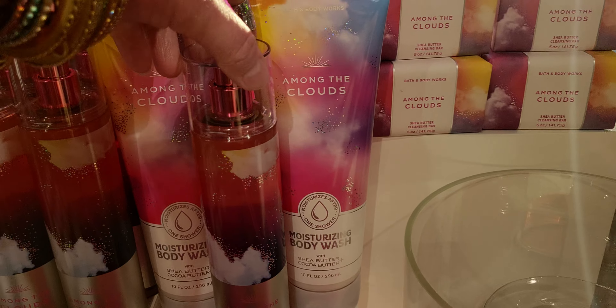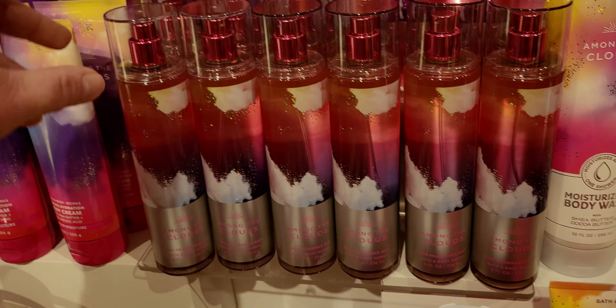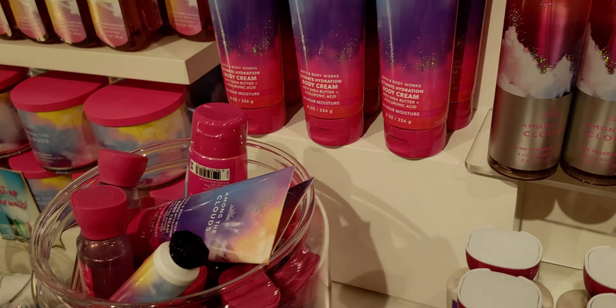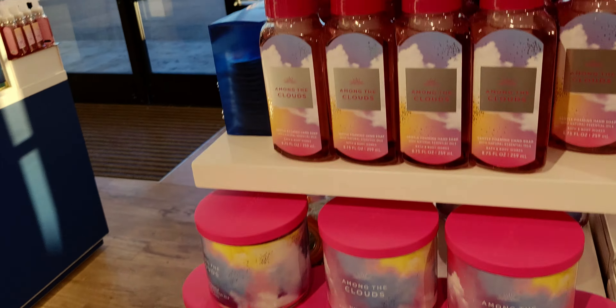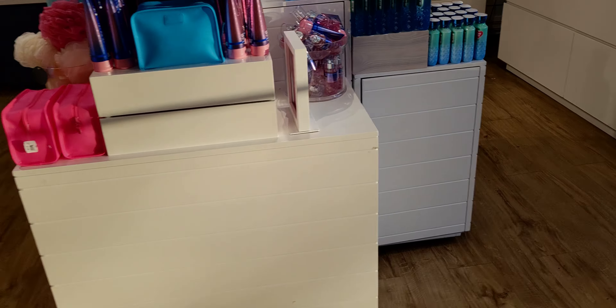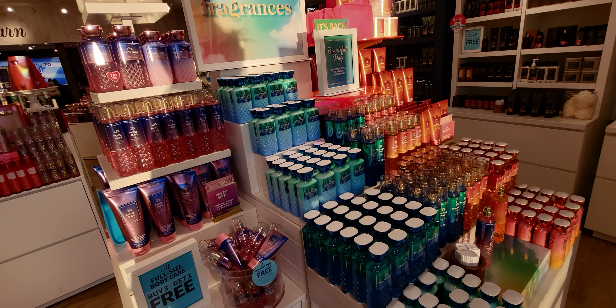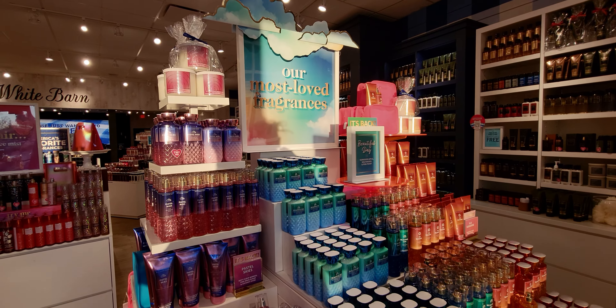I know there are some price increases happening at Bath and Body Works on some items, and you guys have mentioned you'd like me to talk more about that. I will try to do another video about my thoughts on the price hikes, but for today let's just focus on some of the new products because I'm just so happy about it.